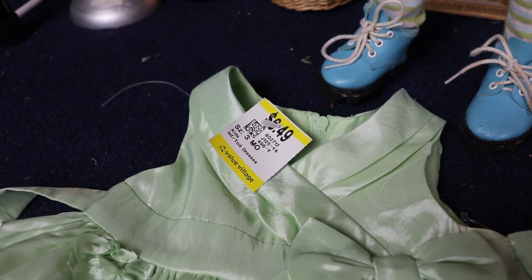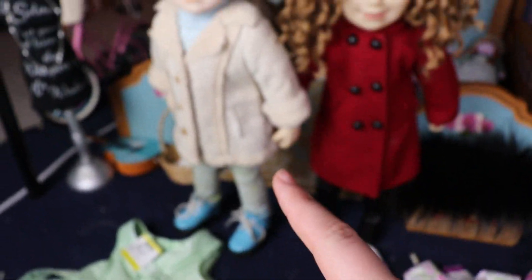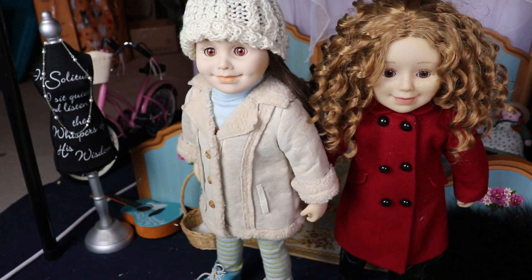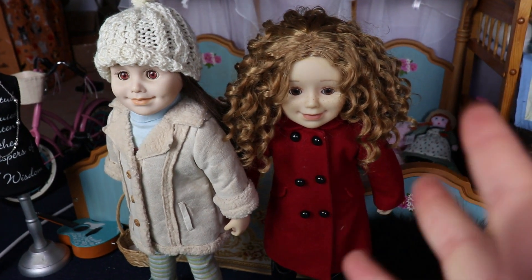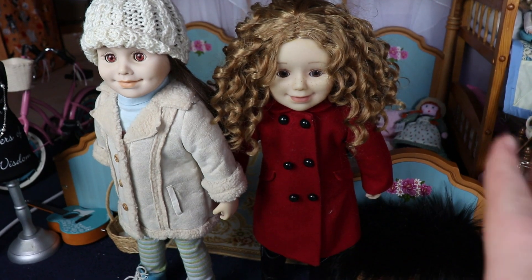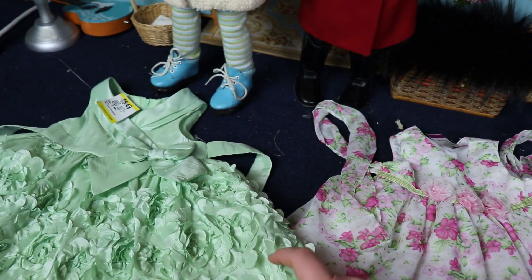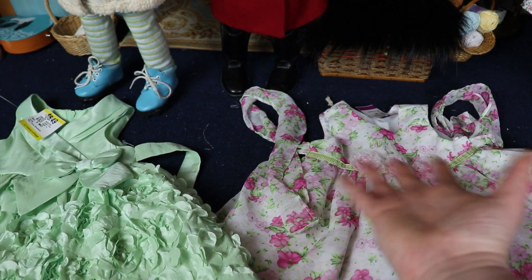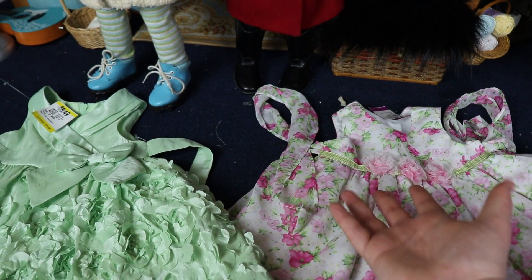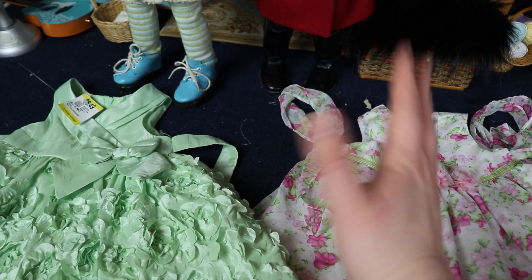This green dress was only $6.49, and when I saw it I also saw this pink one which has a little bit of green, so they almost match each other. The green one would be great for Taryn, and the pink one for Clara — she's my girly girl in my collection, she loves dance, ballet, and super girly things. These are really nice spring Easter dresses. I have a lot of Christmas dresses but no fancy dresses that aren't Christmasy, so this will be good to expand my collection.